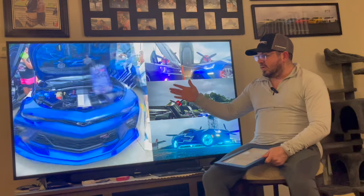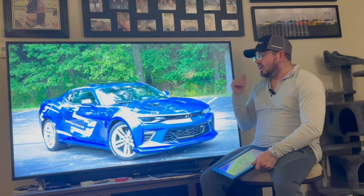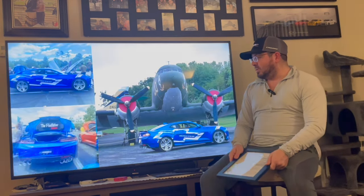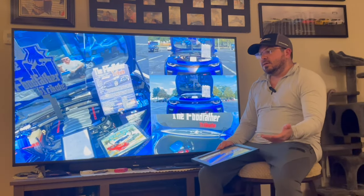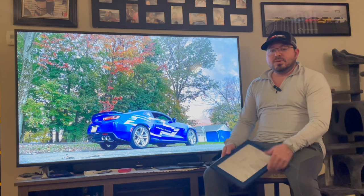6.2-liter V8, Cook's long tube headers, high flow cats, all tuning axle-back exhaust, cold air induction intake, and of course dyno tuned — so we do know what she's putting down. The car has been really good to us. It has 47,000 miles on it after eight years and we've never had an issue. As you can see, we travel with it everywhere.